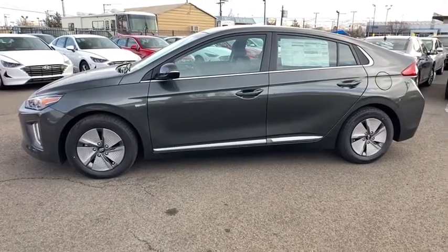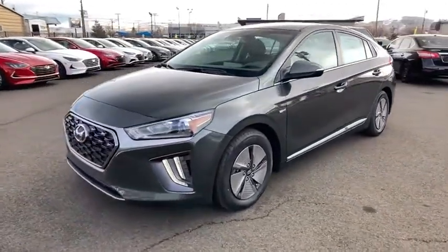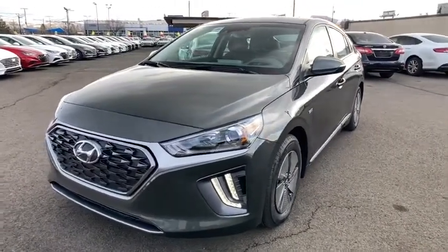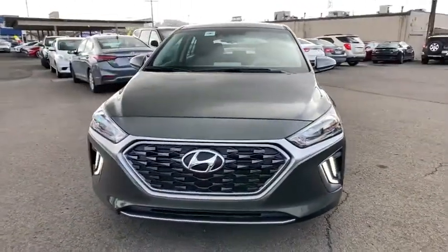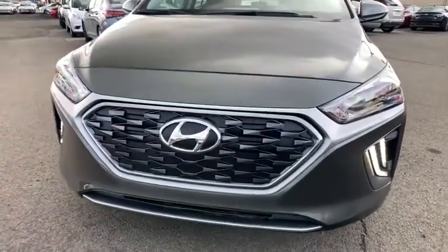Rear defrost, front-wheel drive, AM-FM stereo radio, auto-off headlights, bucket seats, MP3 player, passenger airbag, heated driver's seat. Take this vehicle for a spin and see why so many shoppers are now proud owners.